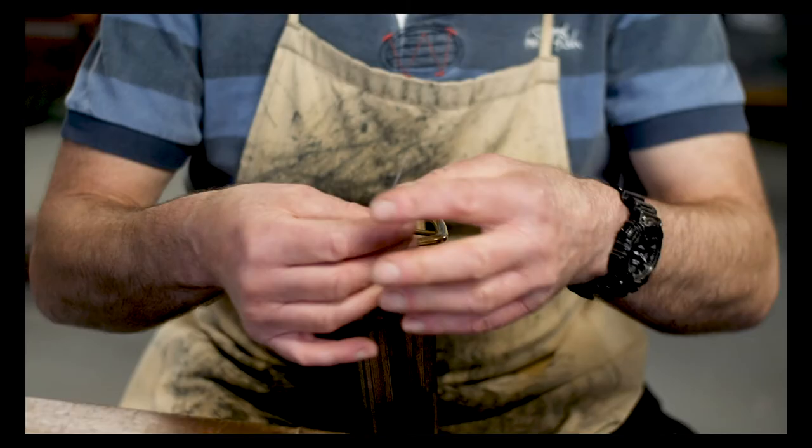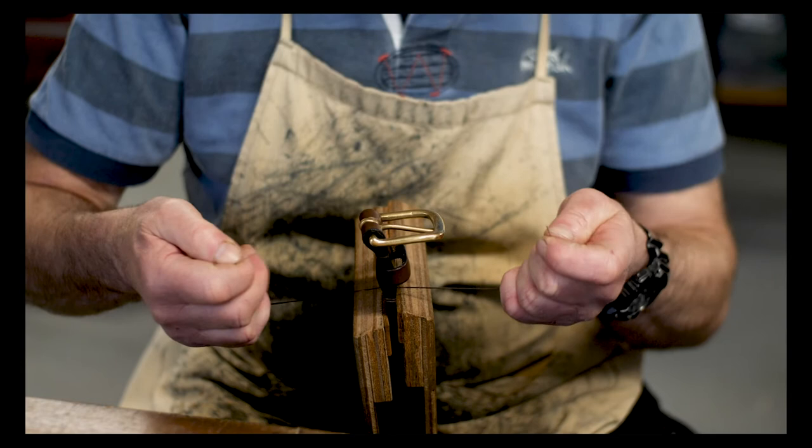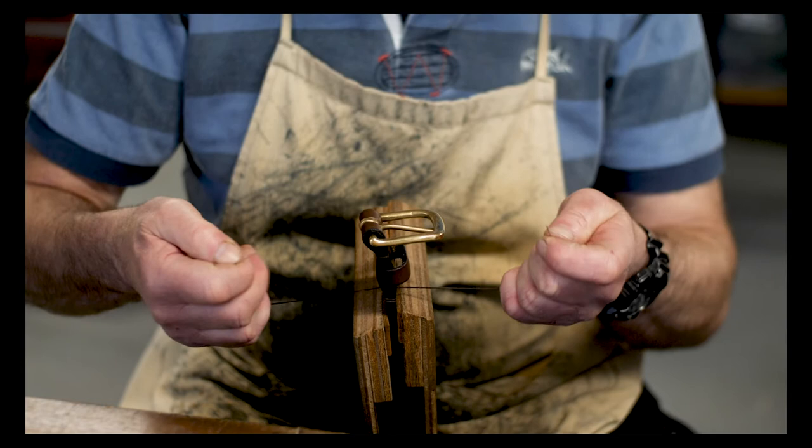I think it's the attention to detail that makes my belts special. All stitching is done by hand, using the traditional method known as saddle stitching.